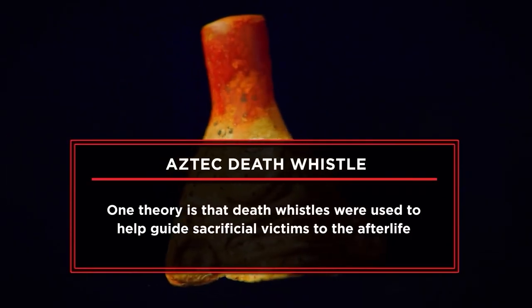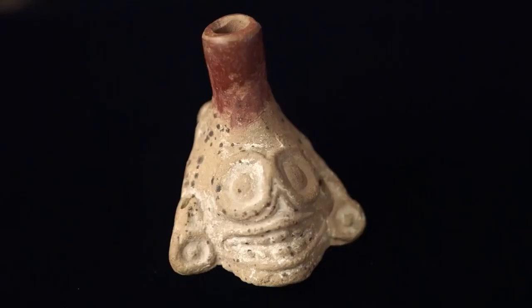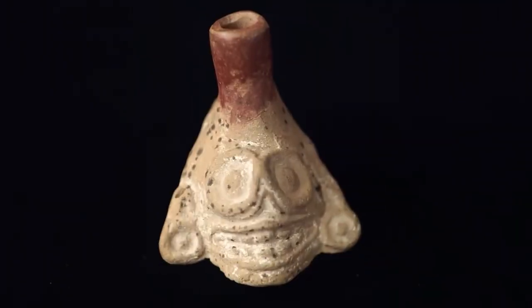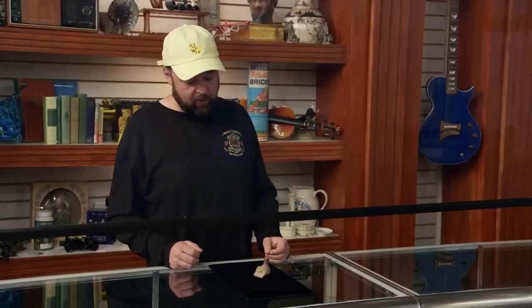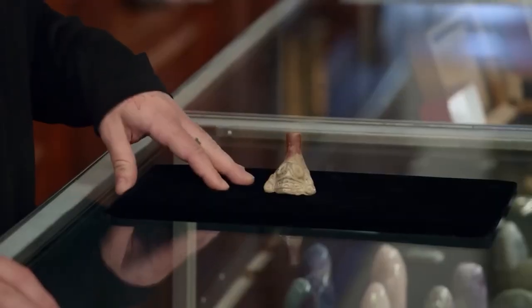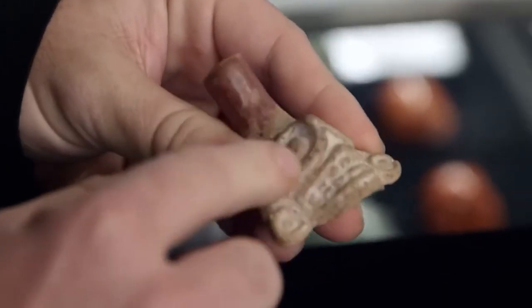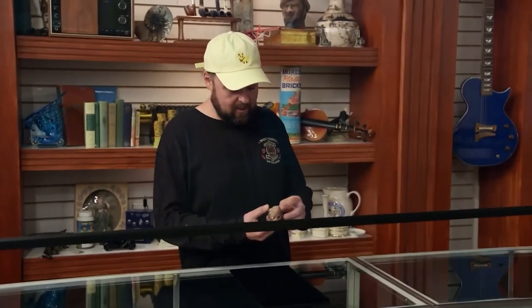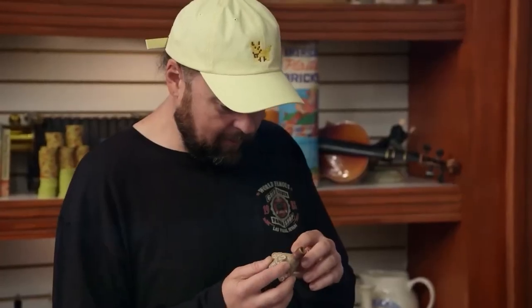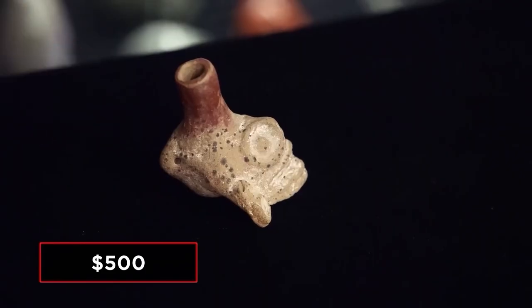A customer comes to the pawn shop with what he claims is an Aztec whistle. Chum checks it out. The owner thinks it is very rare and says he went to a couple of museums but the people there didn't know anything about it. There are a few speculations of what it could be used for — it could have been used for healing or ceremonies. I think the most sense is it would have been used in war — these things sound horrific. Chum asks if the man had ever blown it, and he said yes, saying it sounds like death. I hope to sell it for $500. $500 seems like a steal for this, if it's real.